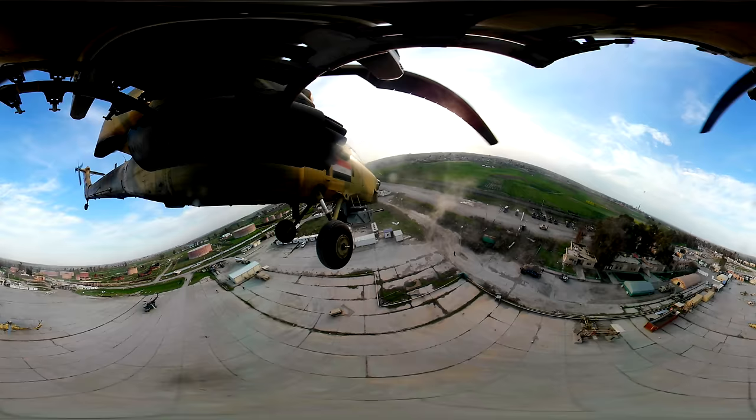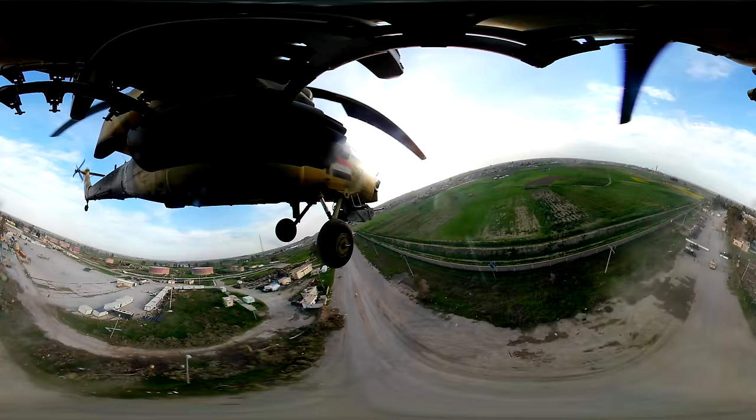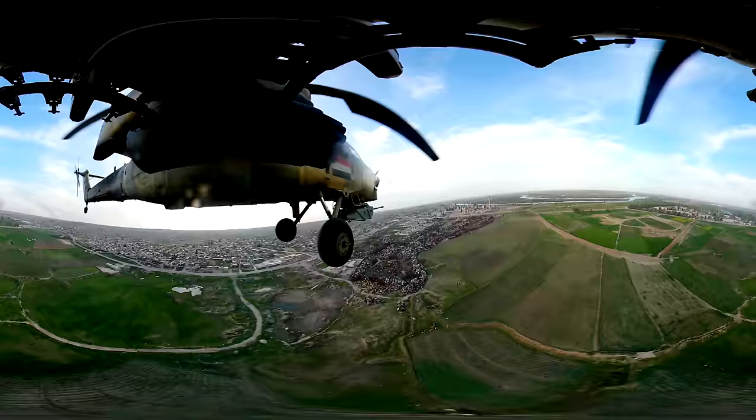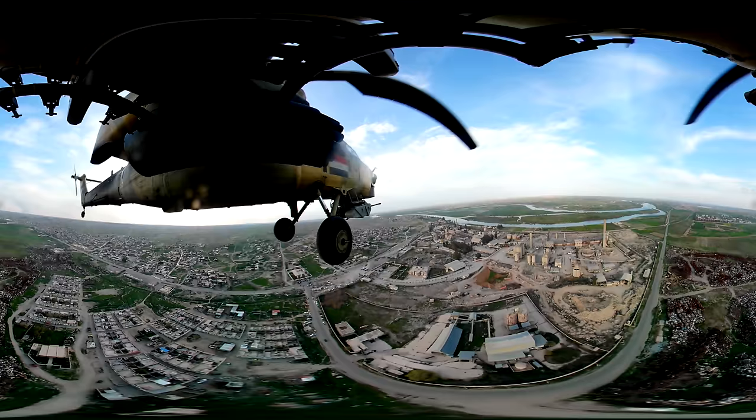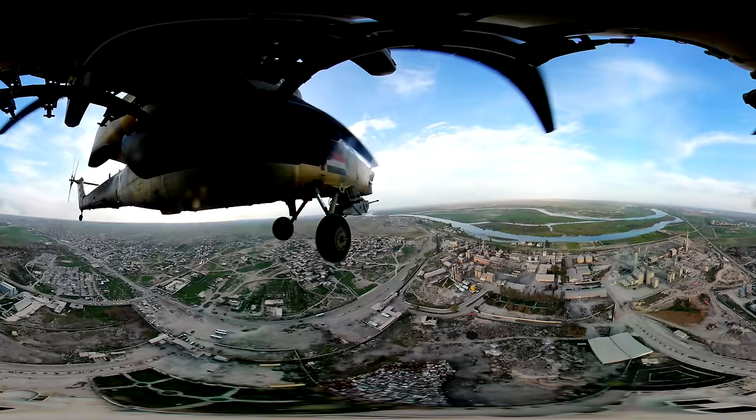We're on an Iraqi Mi-28 helicopter, more commonly known as a Havok. They're made by the Russians but this one is being flown by two Iraqi pilots. It's just taken off from a place called Hamam Ali — an airbase about 30 kilometers south of the city of Mosul. We're currently flying north, and to our right is the famous Tigris River. We're currently over the west bank, just so you can get your bearings.